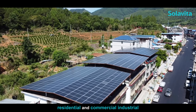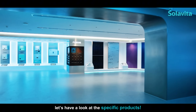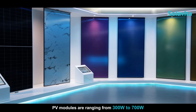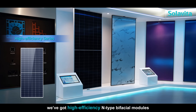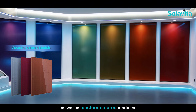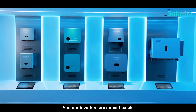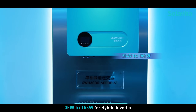Now let's have a look at the specific products. PV modules range from 300 watts to 700 watts — we've got high-efficiency N-type bifacial modules, N-type HJT modules, as well as custom colored modules. Our inverters are super flexible, from 1 kilowatt to 110 kilowatts for on-grid inverters, and 3 kilowatts to 15 kilowatts for hybrid inverters.